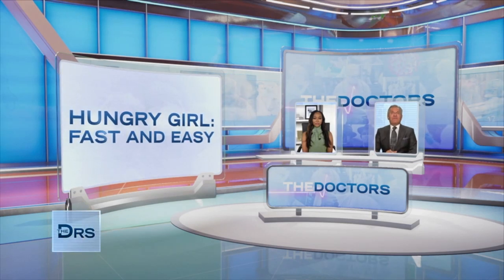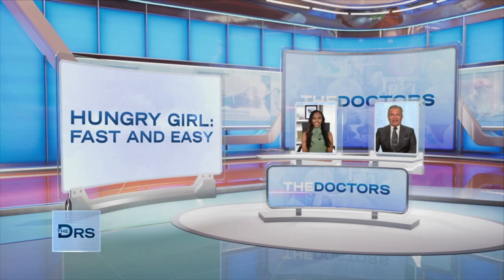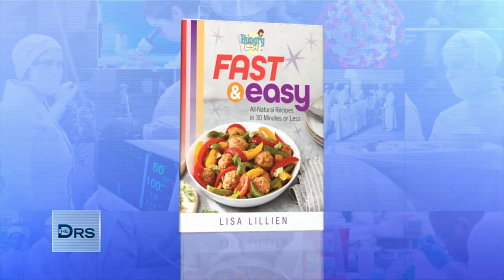Do you want a quick, healthy meal in 15 minutes? Well, I know I do. You could be in luck. Lisa Lillian is here to share some of her recipes from her brand new book, Hungry Girl Fast and Easy. Welcome back, Lisa.